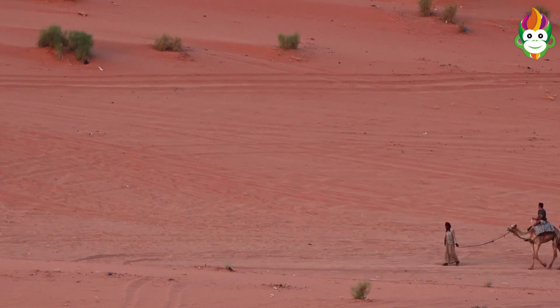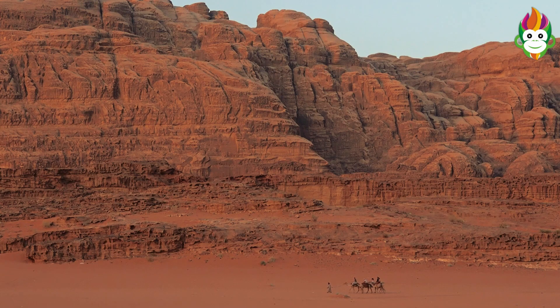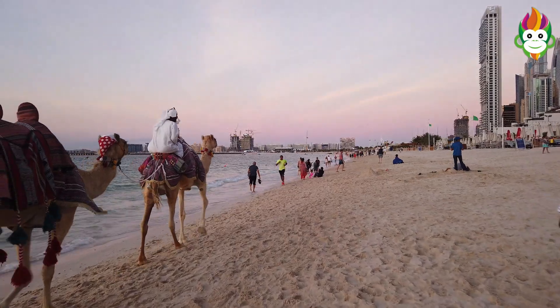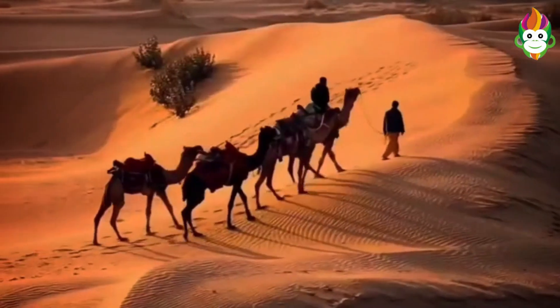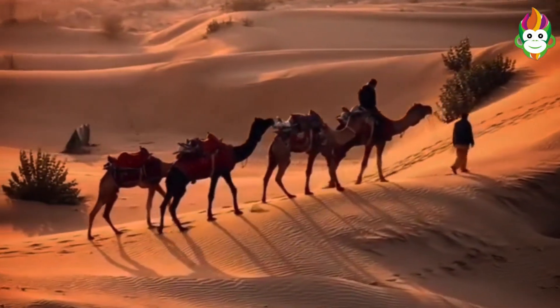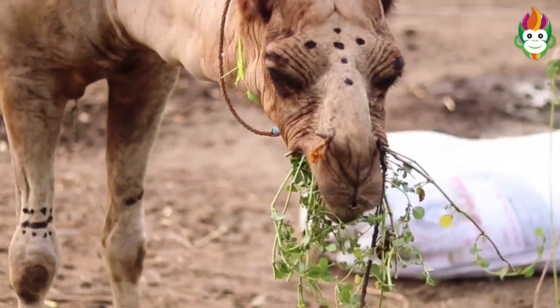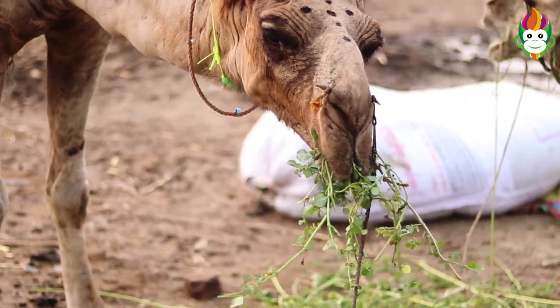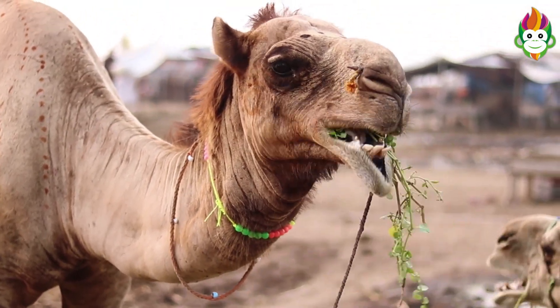A vertebrate can make do in any condition but is most agreeable in deserts. The weight and level of camels can depend on 650 kilograms and 6 to 7 feet. They are herbivores. They can store water in their body. They can make do without water for a long time, even months. Bumps are their particular component. They have huge eyelids to safeguard their eyes. They have a parted upper lip so they can undoubtedly eat the little grasses and plants in the deserts. The camel kids are called calves.